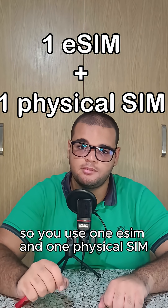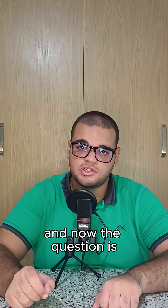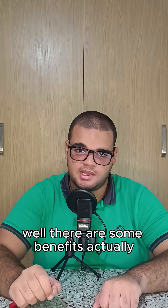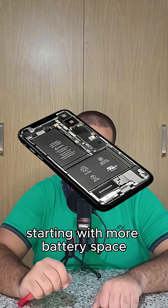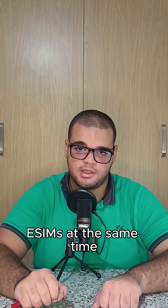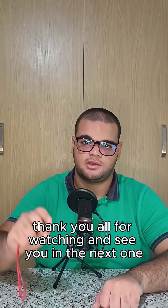The question is: why is Apple removing the SIM tray? There are some benefits, starting with more battery space and the ability to store multiple eSIMs at the same time. Thanks for watching, and see you in the next one.